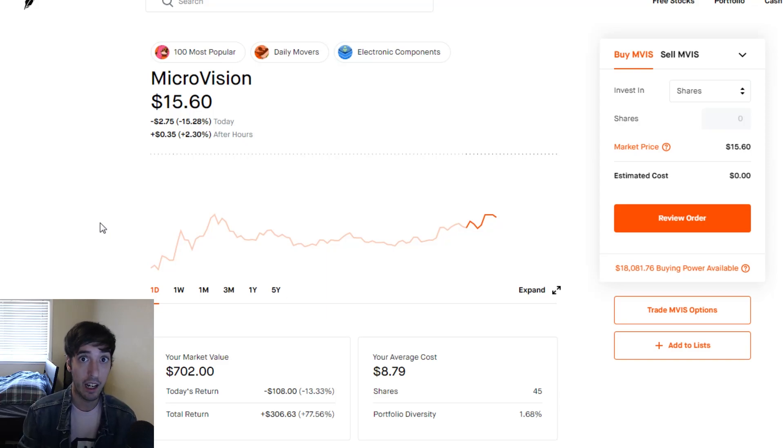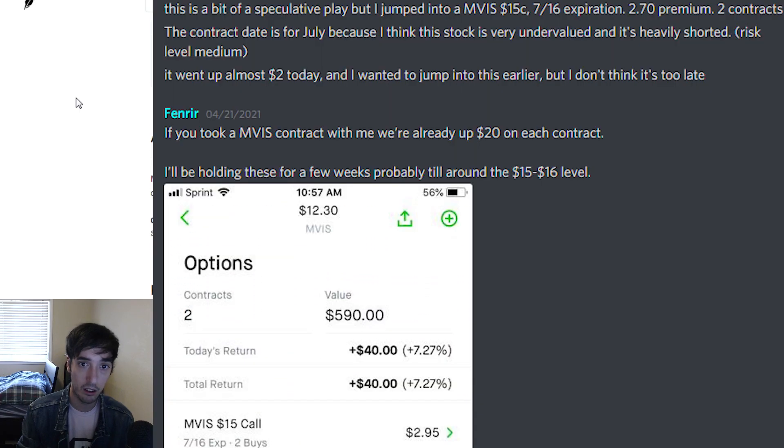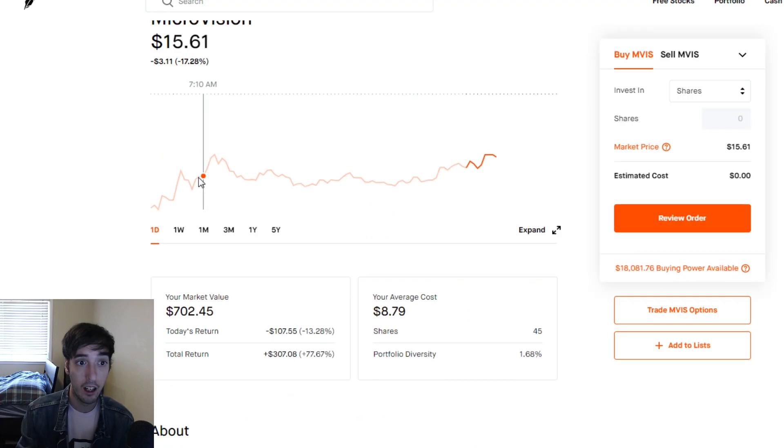What's up guys, I just wanted to give a heads up on what's been going on with the account and basically how progress has been going. We got into a Microvision play on the 21st, so I just want to show you guys the options call I signaled in our Discord group. First let's just take a look at the chart.